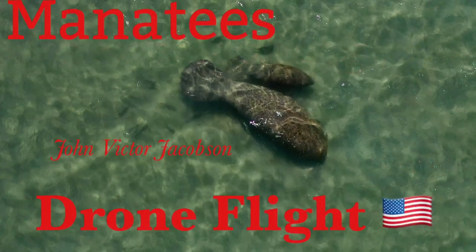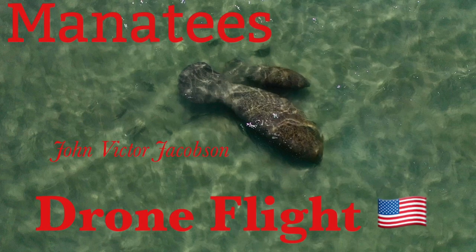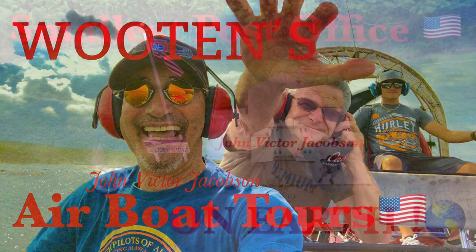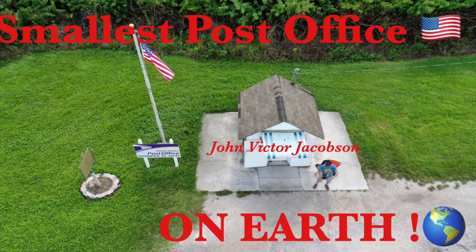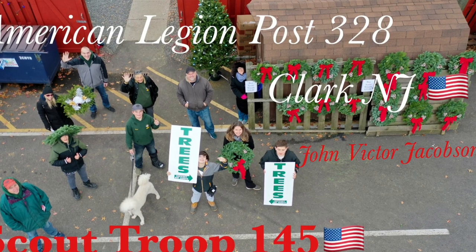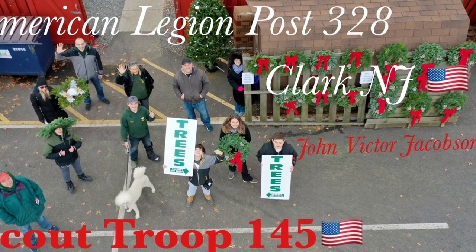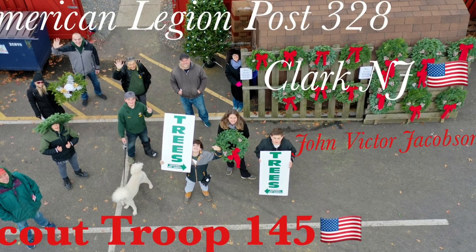And these here are some manatees that we came across — a mother and a calf. You gotta check out the Wooten's airboat tours in the Everglades. And also the smallest post office on earth — if you get down to the Everglades on Route 41, the Tamiami Trail, check it out. And here's the American Legion Post 328 in Clark, New Jersey, where Scout Troop 145 is selling trees and wreaths. Don't forget to stop by and get some nice decorations for your house.